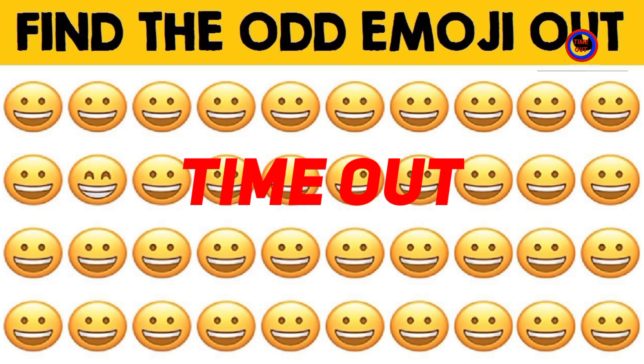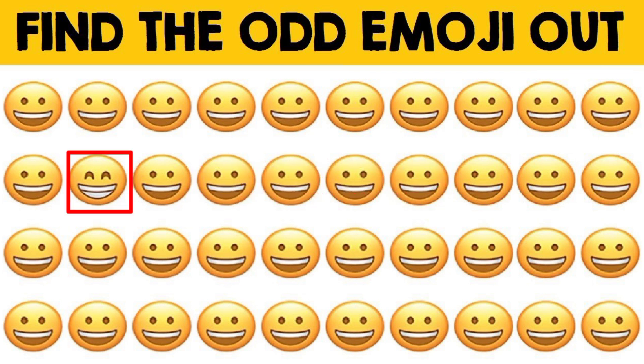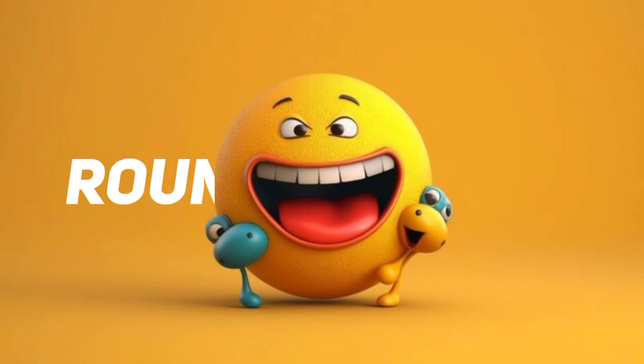Time out. This one is the correct answer. Round number seven.